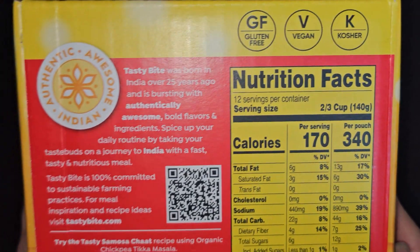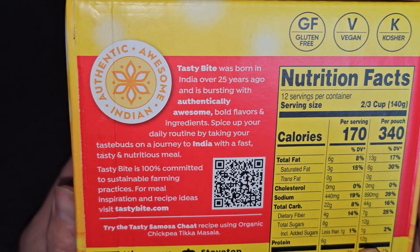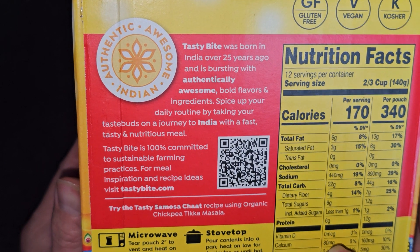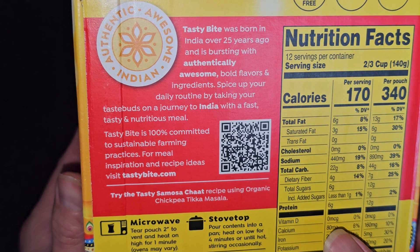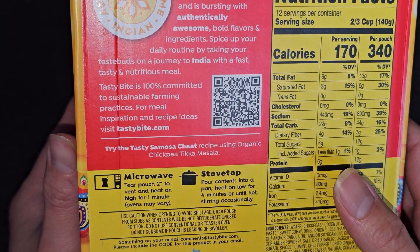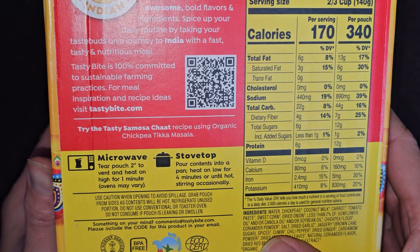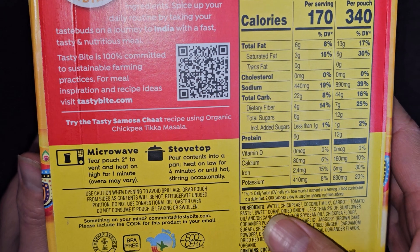Tasty Bite was born in India over 25 years ago and is bursting with authentically awesome bold flavors and ingredients. Spice up your daily routine by taking your taste buds on a journey to India with a fast, tasty, and nutritious meal. Tasty Bite is 100% committed to sustainable farming practices. For meal inspiration and recipe ideas, visit tastybite.com. You can try the tasty samosa chaat recipe using organic chickpea tikka masala.